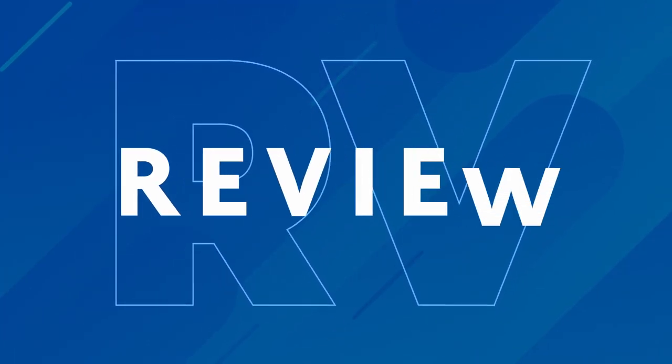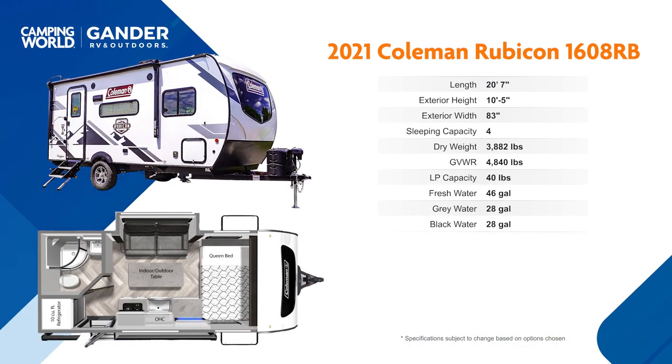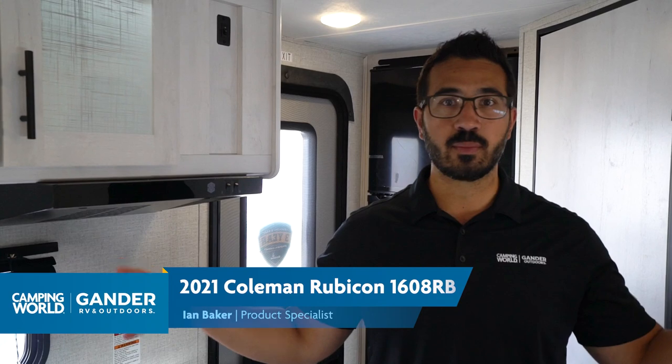Bright, beautiful, and only a little over 3,700 pounds dry — folks, this is the 2021 Coleman Rubicon 1608 RB. I really love this floor plan for a couple of different reasons. I like the wood, it's bright, it's open, you don't seem closed in even though it's a smaller RV. There's plenty of solar on here as well, which we'll talk about in just a second. My favorite part is that it comes in again at that 3,700 pound dry mark.